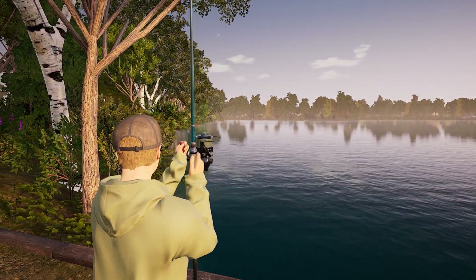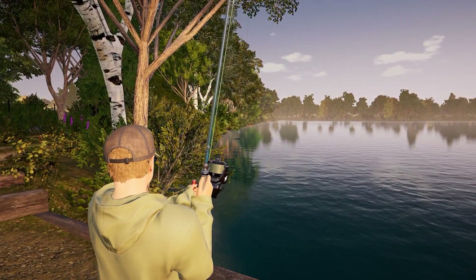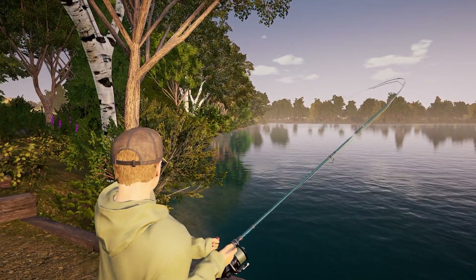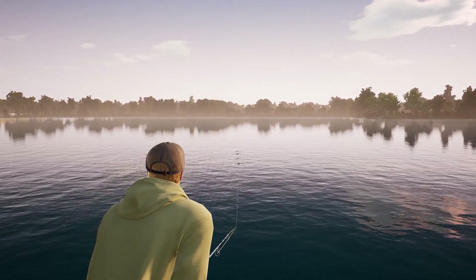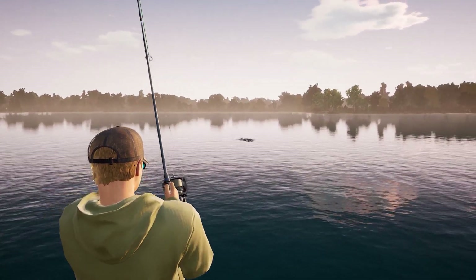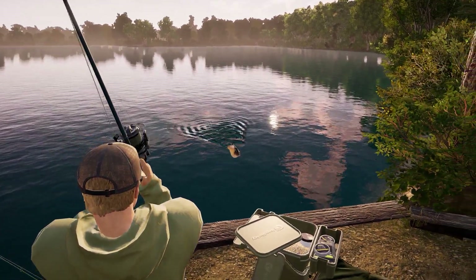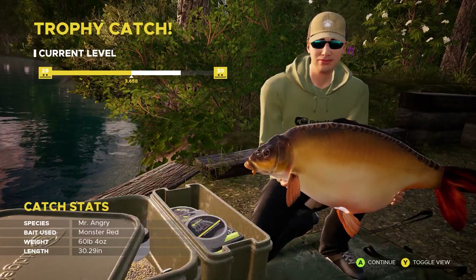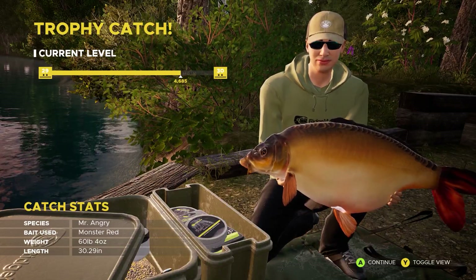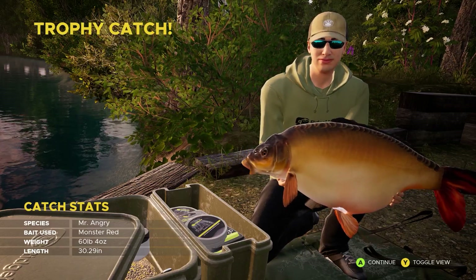A good fish on now though — this feels like a decent one pulling off down that left hand side. It's starting to take some line, this is a good fish. Could we have another boss on the line? It's been an ongoing fight for the last five or six minutes trying to reel this thing in. It's starting to turn over, losing some energy. That has to be another boss fight. Yeah — Mr. Angry! Boss fish, Monster Red boilies on rod one, 60 pounds and four ounces here at this second peg. Absolute tank — absolutely love to see it.